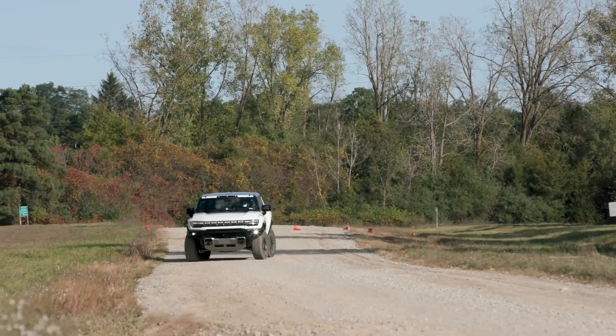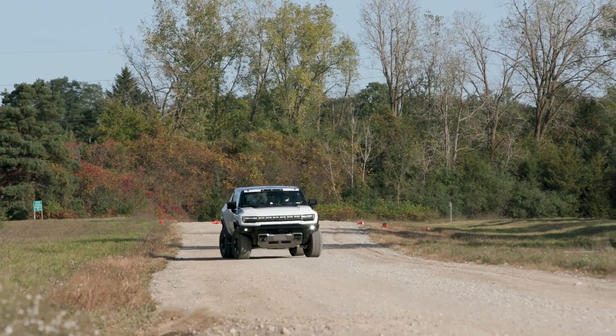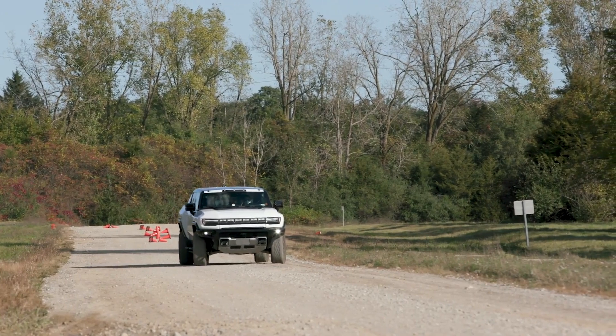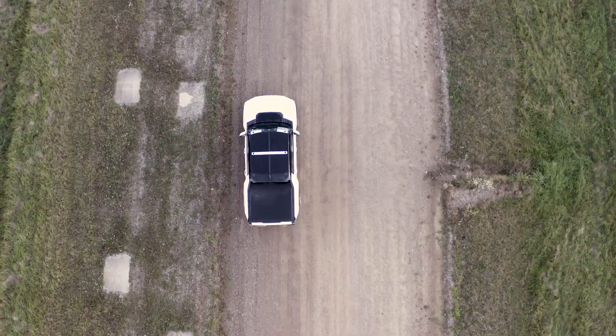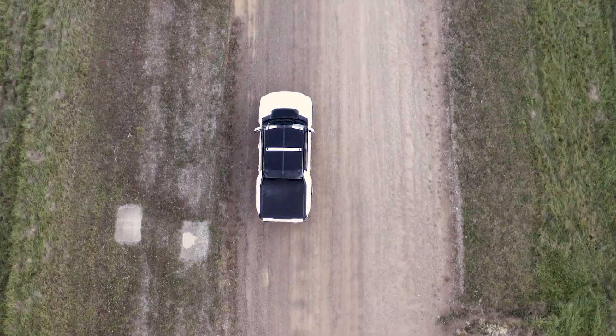If you feel the need to crab walk your pickup, first I'd like you to tell me why in the comments — seriously. Second, you need to check out the Hummer EV. Apparently GM hasn't gotten all the Quadrasteer out of their system, but I do have to admit this is kind of cool.